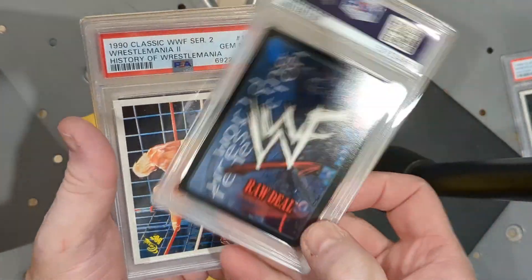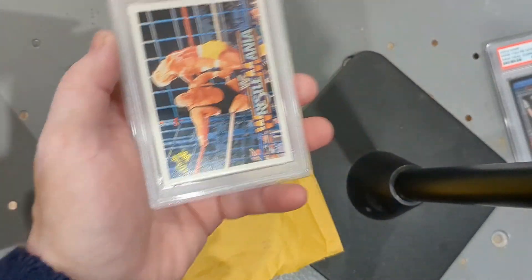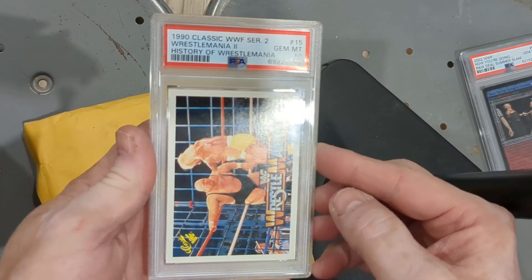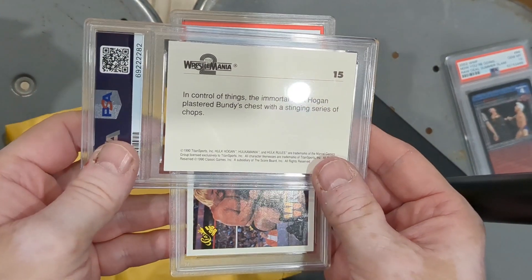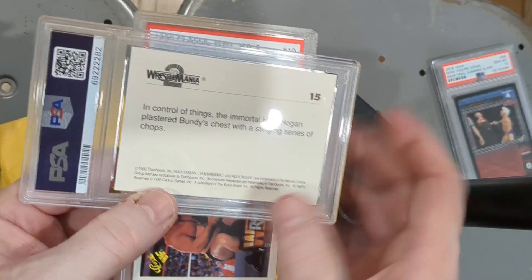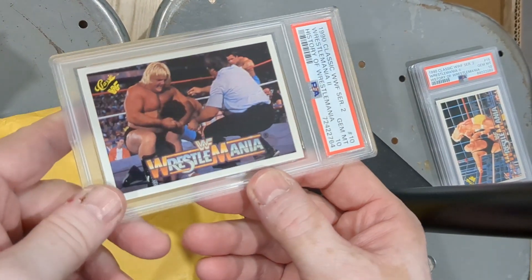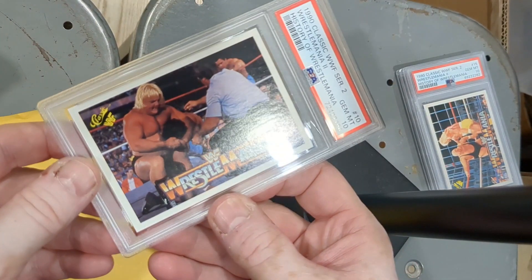I got all these for relatively affordable prices — I know affordable is different for everybody, but let's say between 20 and 40 dollars, maybe more if it was a nicer or rarer one. Here's another 1990 Classic WWF Series 2 WrestleMania 2 History of WrestleMania PSA 10. On the back it says: the immortal Hulk Hogan plastered Bundy's chest with a stinging series of chops. I've been big into wrestling lately, revisiting my love of it and buying wrestling cards.